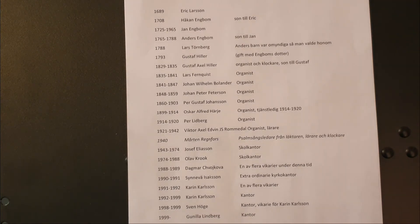Dessa uppgifter har jag tagit från Wikipedia, men jag har också fått hjälp av Ebbe Backe, Gunnar Eliasson och Greta Johansson med de lite senare uppgifterna. Tiden 1689 till 1835 har jag funnit i Skuldtuna bruks historia del 1 av Sigurd Eriksson, 1921.